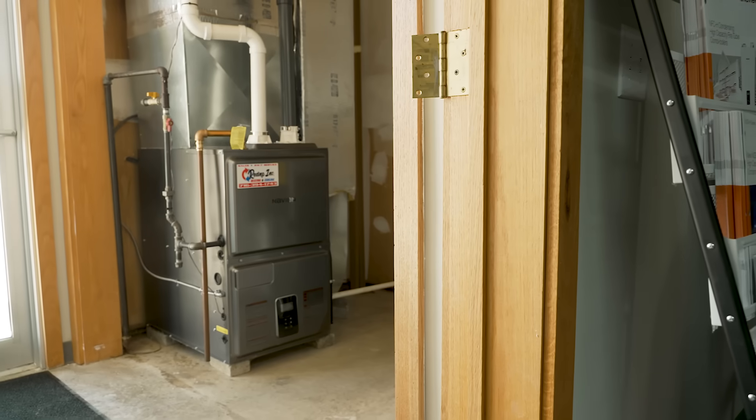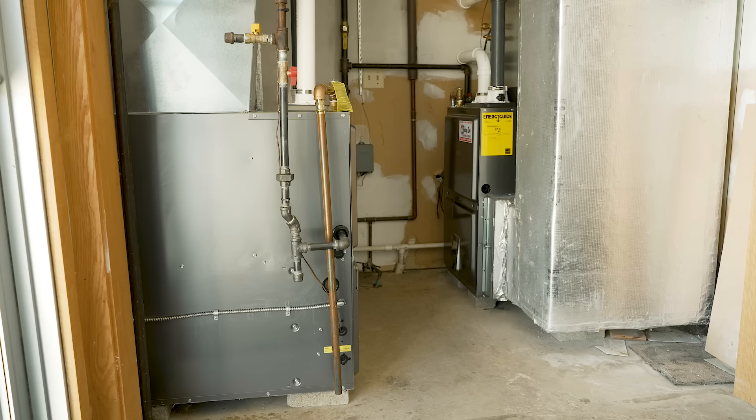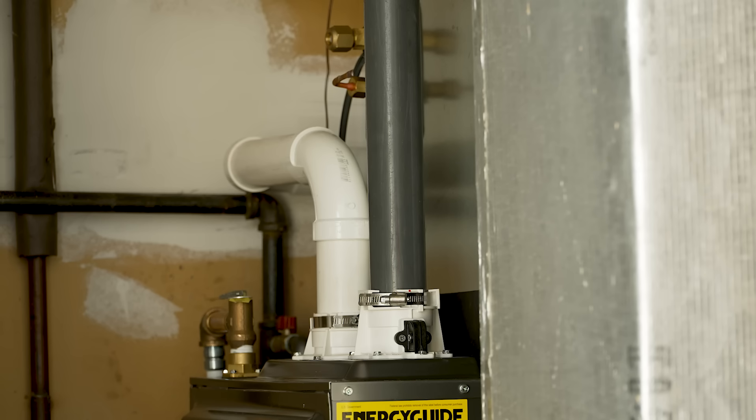We had a couple of old 90-percenters down there that were just loud and noisy and weren't really heating the space like we thought they should, so we ripped them out and put the new Naviens in. We've been very happy with them because they're a lot quieter, and ease of install was very easy.